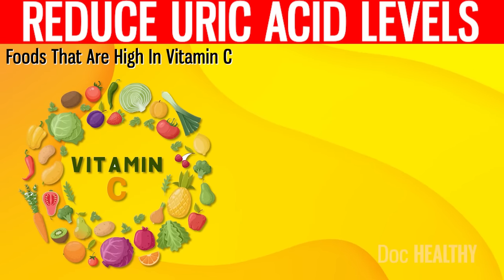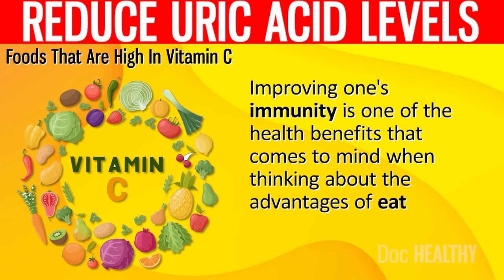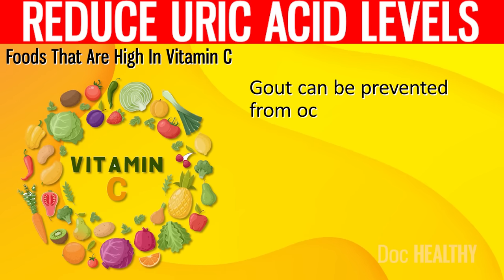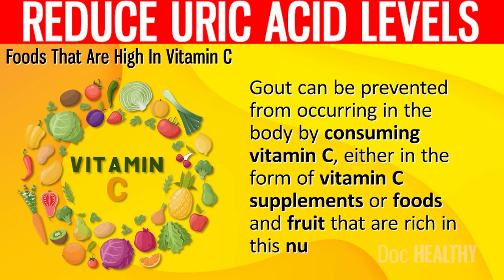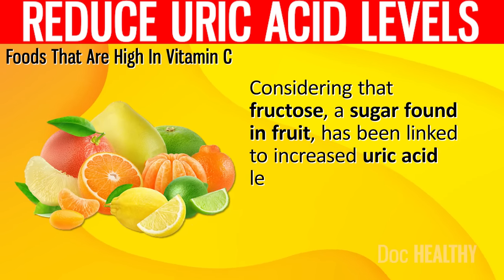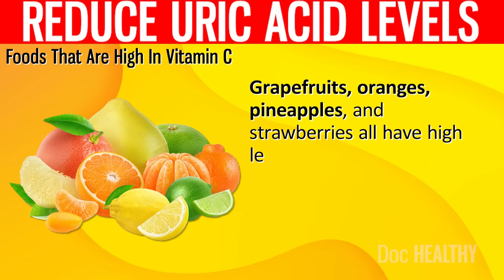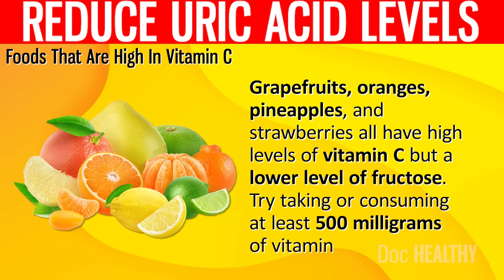17. Foods that are high in vitamin C. Improving one's immunity is one of the health benefits of eating foods rich in vitamin C. Gout is caused when there is an excess of uric acid in the body. Gout can be prevented by consuming vitamin C, either in the form of supplements or foods and fruit rich in this nutrient. Considering that fructose, a sugar found in fruit, has been linked to increased uric acid levels, you may want to look for alternatives with less fructose. Grapefruits, oranges, pineapples, and strawberries all have high levels of vitamin C but a lower level of fructose. Try consuming at least 500 mg of vitamin C daily.